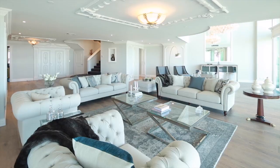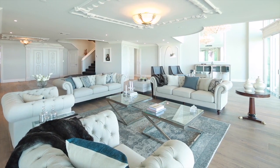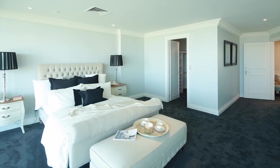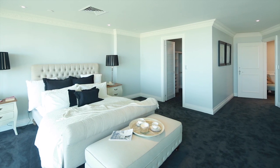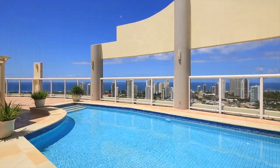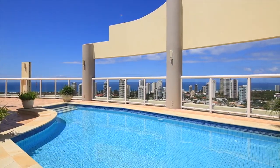The penthouse itself is approximately 826 square metres of living across three levels — two levels of living and bedrooms, and the rooftop, which has an entertaining retreat and also a swimming pool that overlooks the river and the spectacular Gold Coast skyline.